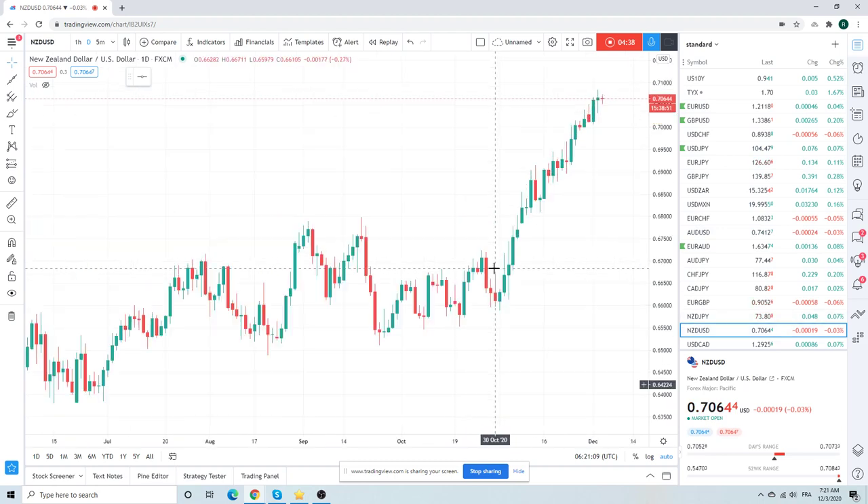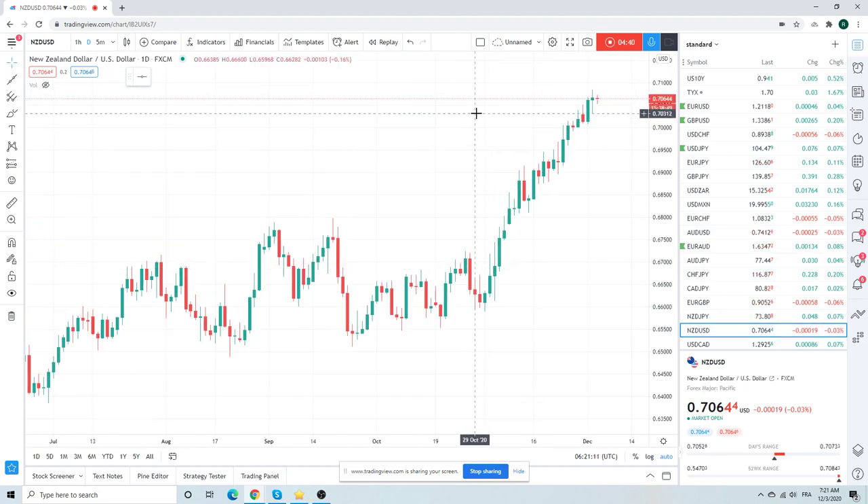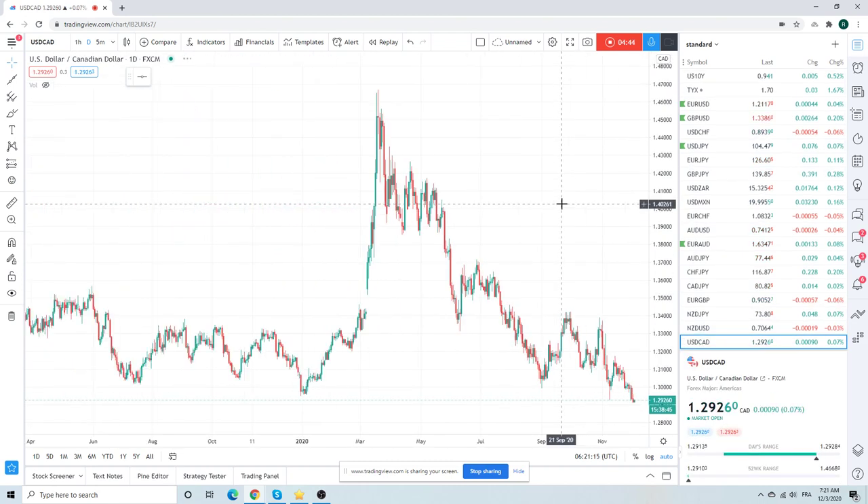Kiwi — stretched but bid. CAD — stretched but offered.